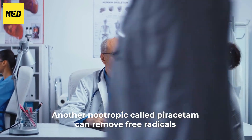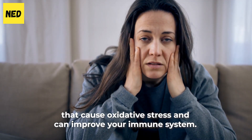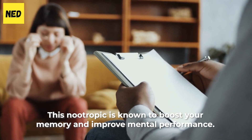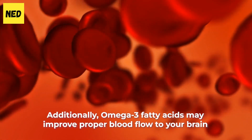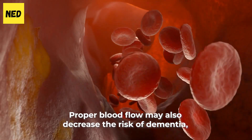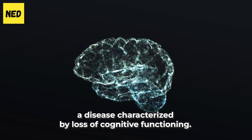Another nootropic called piracetam can remove free radicals that cause oxidative stress and can improve your immune system. This nootropic is known to boost your memory and improve mental performance. Additionally, omega-3 fatty acids may improve proper blood flow to your brain, which is linked to better cognitive performance. Proper blood flow may also decrease the risk of dementia, a disease characterized by loss of cognitive functioning.